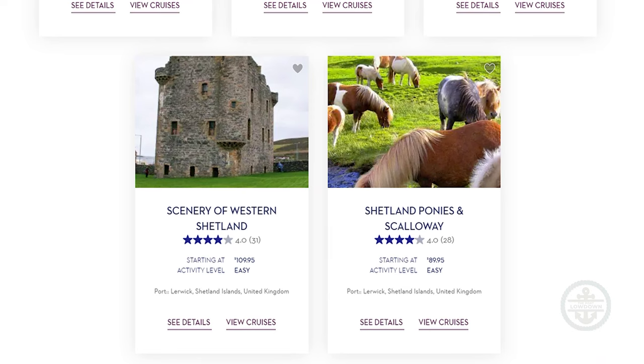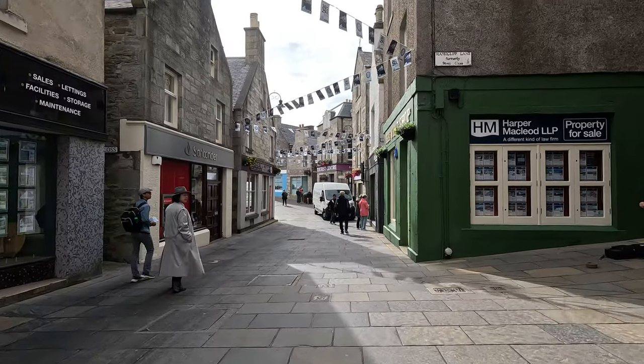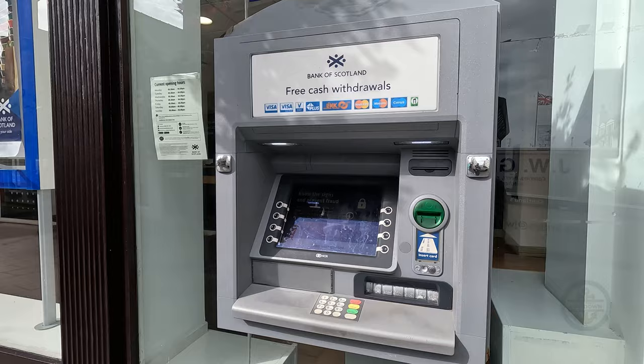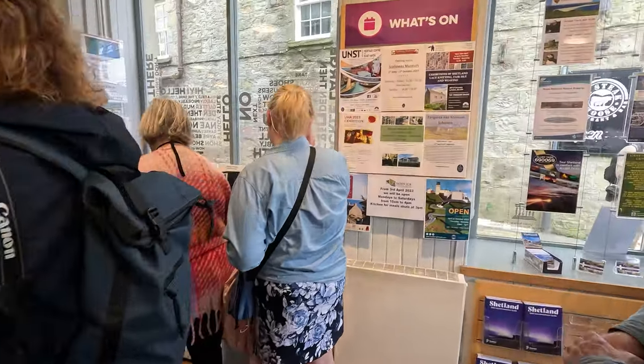While some folks go for ship tours to the ponies, Scalloway, and outlying areas, many opt to simply stroll the town. Clean public toilets are across the street, even sidewalks — not too cobblestone-y — lots of ATMs, and a great tourist info office. There's a lot to explore if you choose.